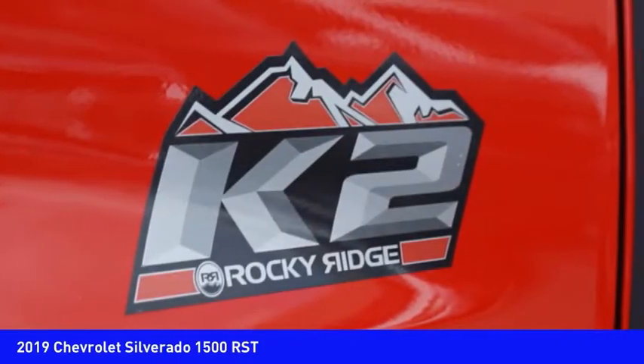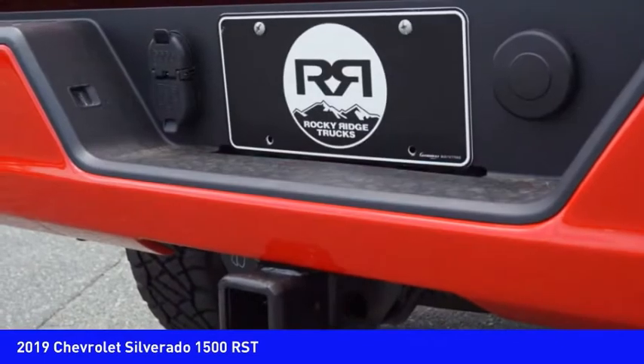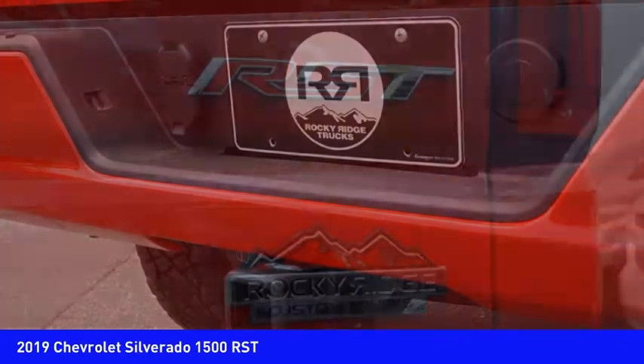Roll stability control, rear step bumper, remote engine start, power brakes. Wouldn't you look great in this vehicle? Stop in today and see for yourself.